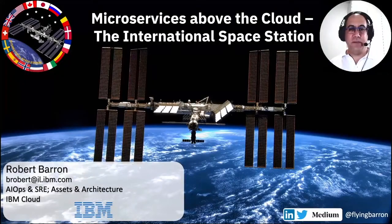Hello everyone, and thank you for joining me here today at SRECon. My name is Robert Barron. I'm from IBM, and I work as an AIOps and SRE solution engineer, helping our clients adopt SRE practices.